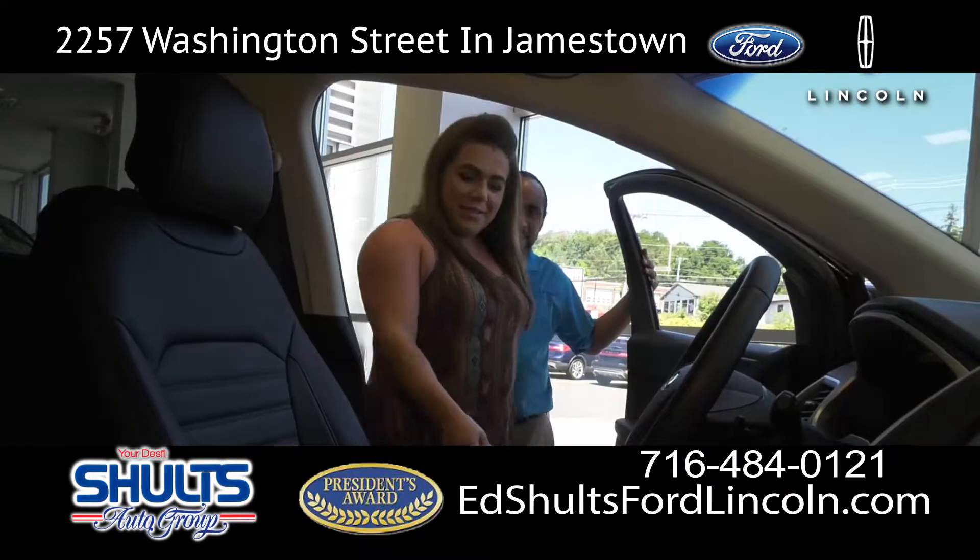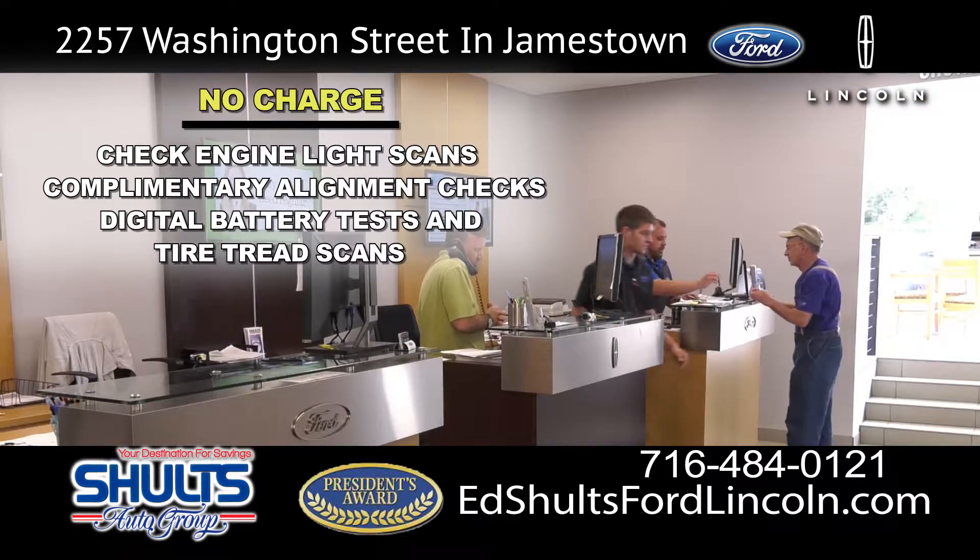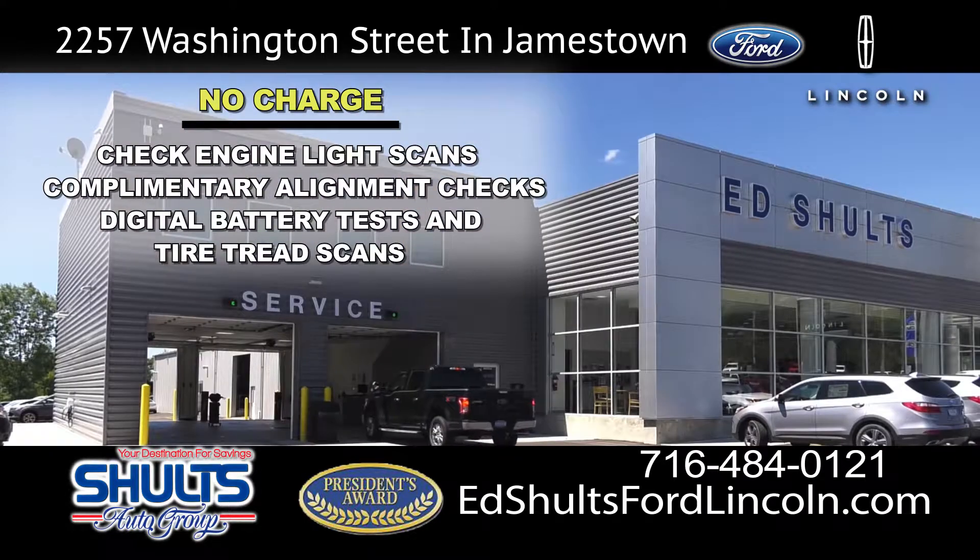Experience customer service like never before at the all-new Ed Schultz Ford Lincoln. You don't have to pick between good, fast, or cheap. You can have it all.